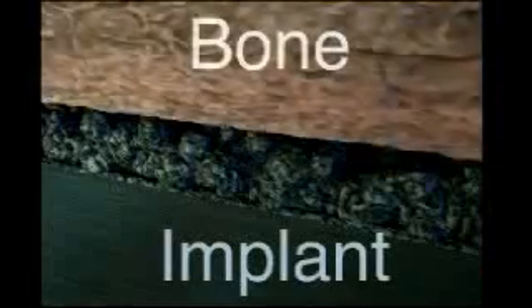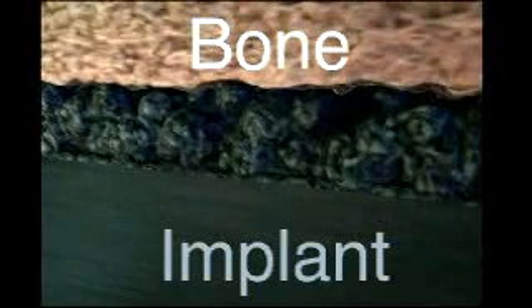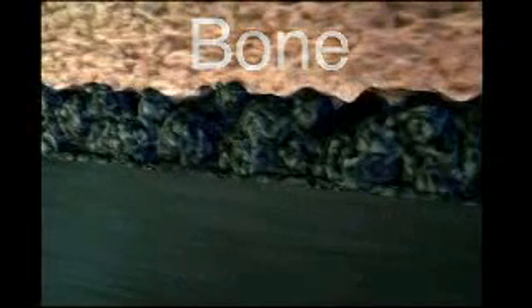We apply special titanium coatings to dental and bone implants, so existing bone actually grows around and through our coating. That helps to lock the implant into place.